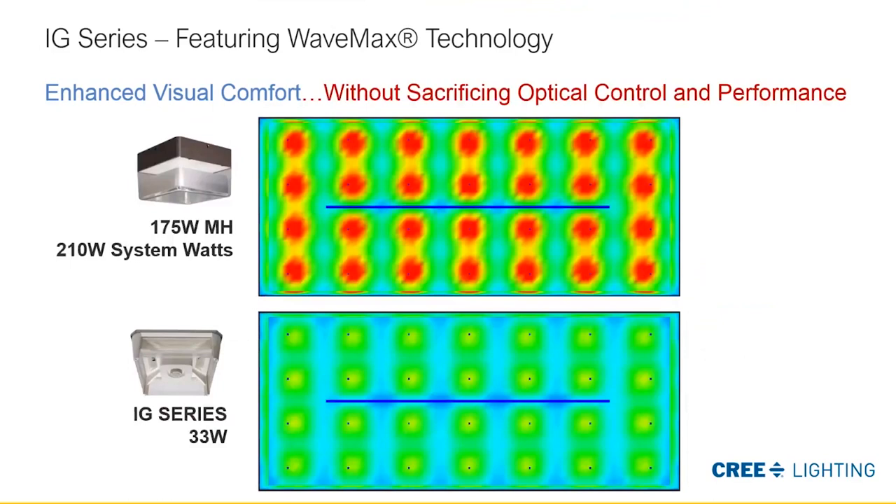The IG series provides the correct light levels both vertically and horizontally with unmatched uniformity without sacrificing optical control or performance. As can be seen in this layout example, it has significantly reduced power consumption compared to incumbent technology.